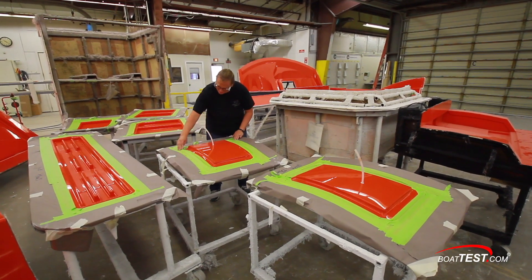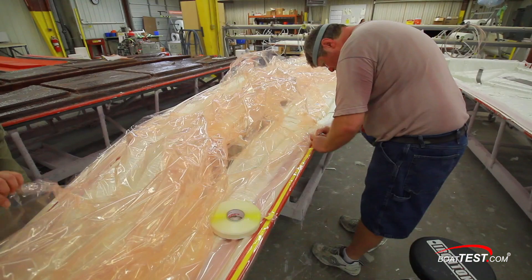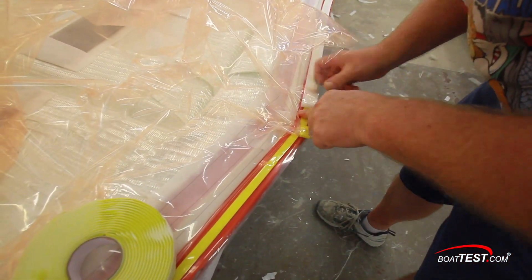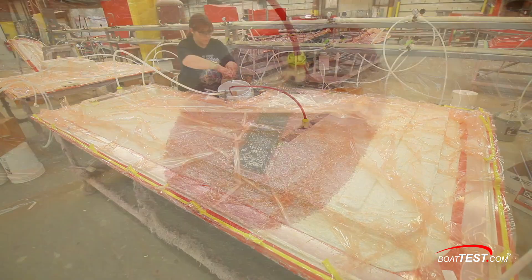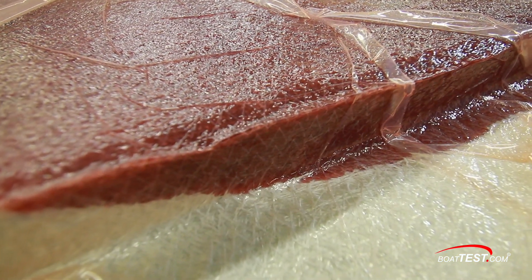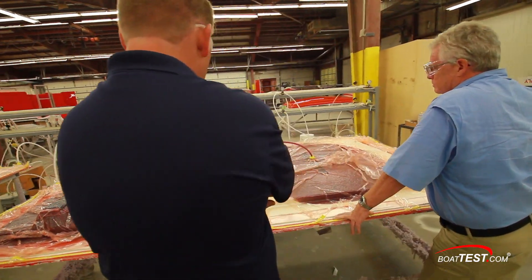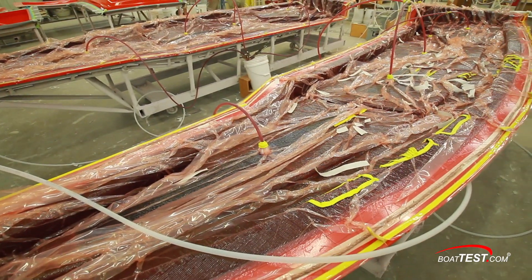Resin infusion is another process utilized here, and it takes much more work to prepare a part for infusion. A vacuum bag is carefully applied to the mold with edges sealed against any air leaks. Hoses are attached and dipped into the resin, the clamps are released, and it flows through the part. This product took hours to prep and about 15 minutes to fully infuse. This process creates a lighter component with the minimum of resin used, and the strength is maintained. All that's left is to release it from the mold after its overnight cure.